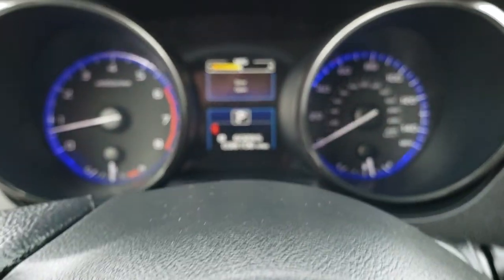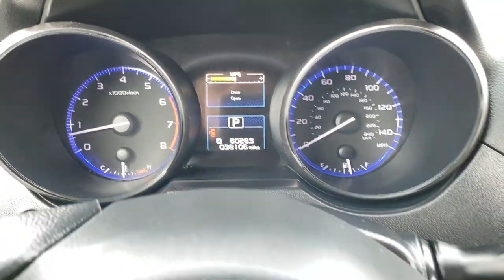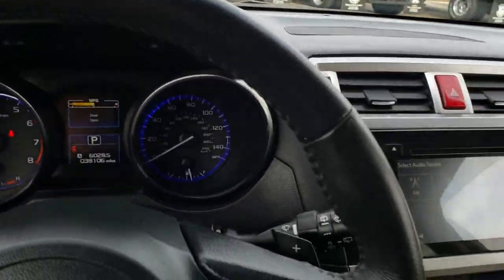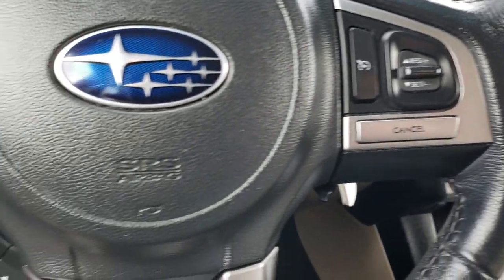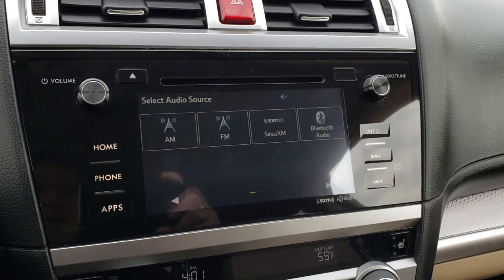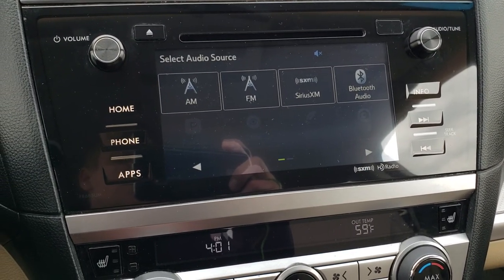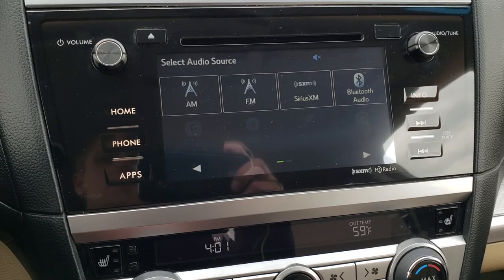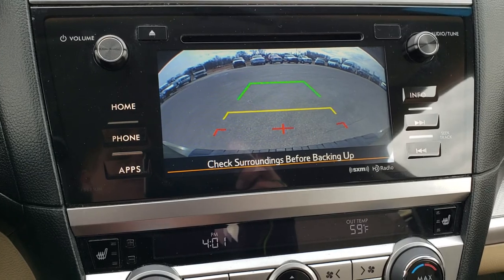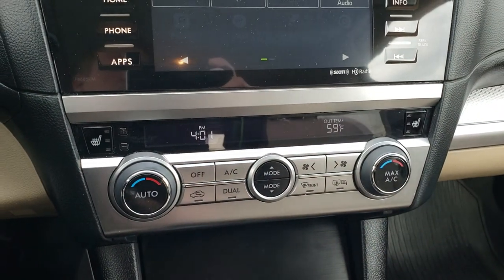This vehicle has 38,106 miles. You have the leather-wrapped steering wheel, cruise controls on one side, Bluetooth audio controls on the other side, and an information center. You have the Starlink system with AM, FM, and Sirius XM radio capabilities, as well as Bluetooth. This is also where your backup camera displays. You have your heated seat buttons and dual climate control right there.